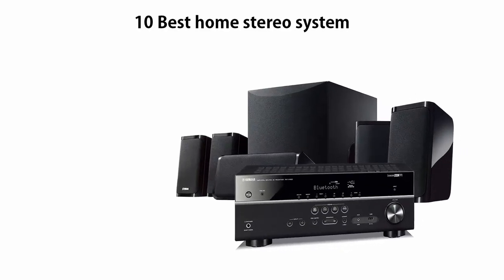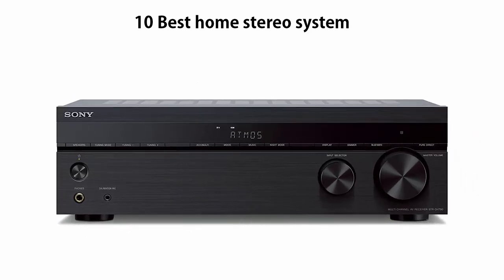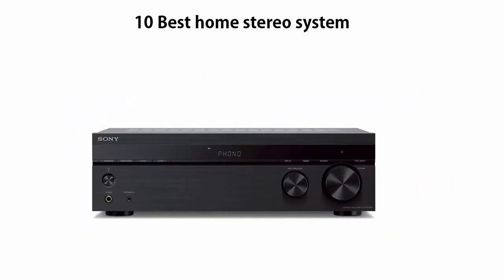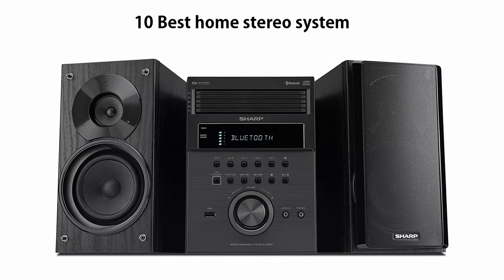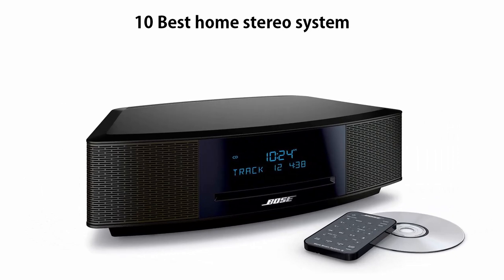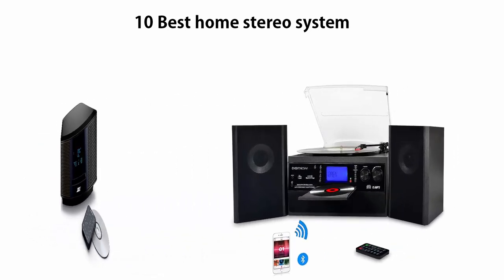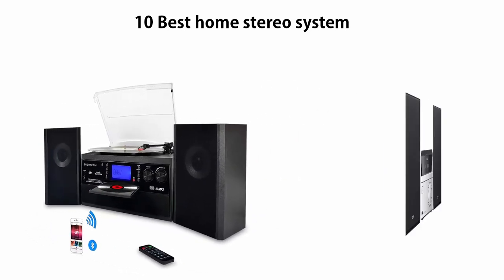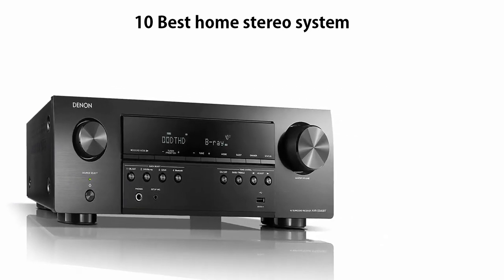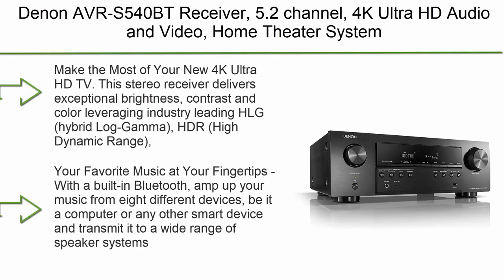10 Best Home Stereo Systems — New Model 2. We are going to check out the top 10 best home stereo systems. This list is based on my personal opinion and I've tried to rank them based on price, quality, durability, and more. If you want to see their prices and find out more information, check out the links in the description and comment section below. Let's get started.